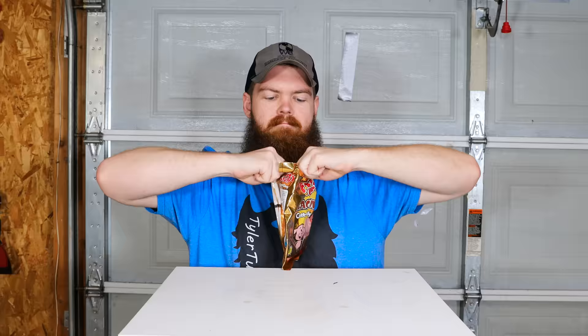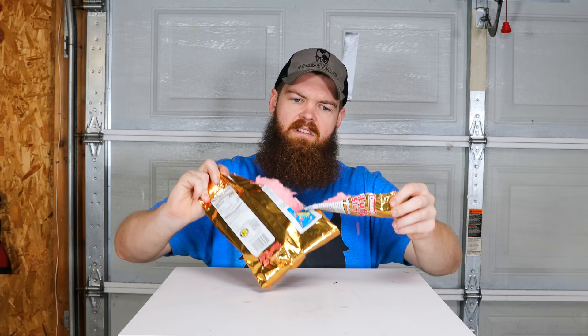Next up is bacon-flavored cotton candy. Everything about this seems like a bad idea. I'm not a big cotton candy guy to begin with because it's just nothing but sugar. This whole container is one serving. Artificially flavored - I hope so. So there's some bacon cotton candy - it doesn't smell like bacon. I'll get a little piece here.